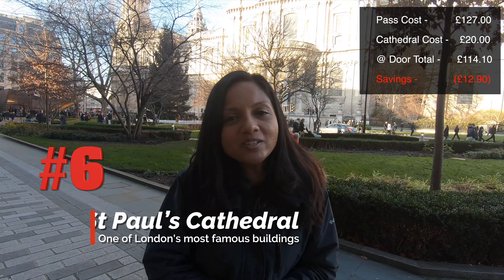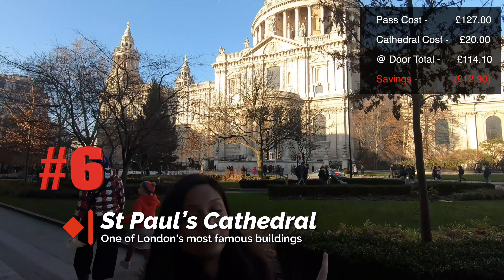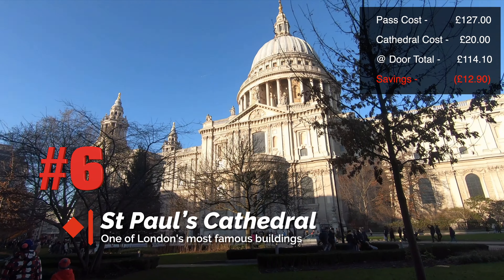Number six is St. Paul's Cathedral, and they do not allow photography or videography.